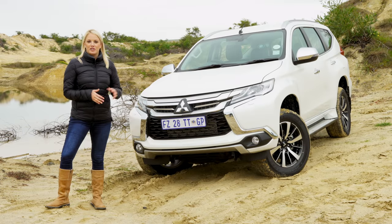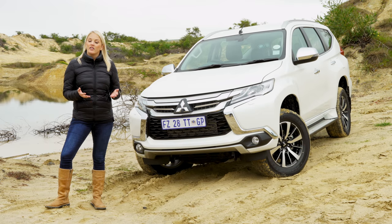What we have here is the all-new Mitsubishi Pajero Sport. It's based on the Triton bakkie and is set to take on the Fortuner and the Everest.